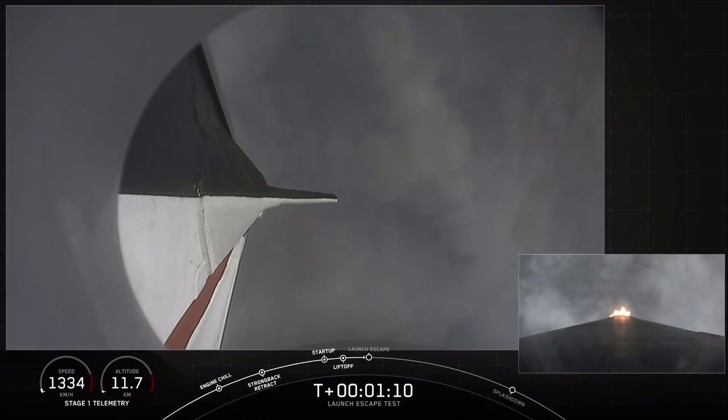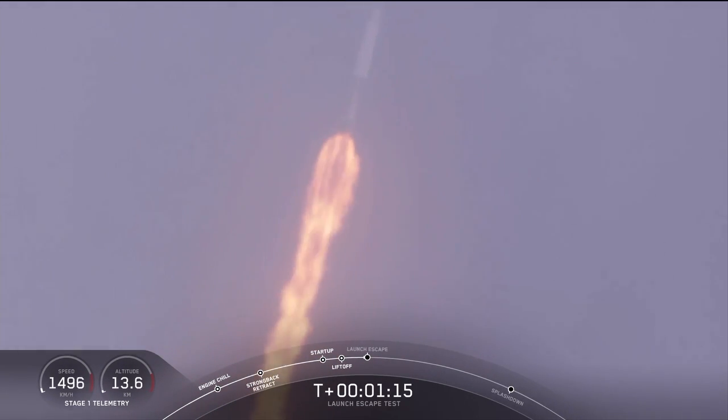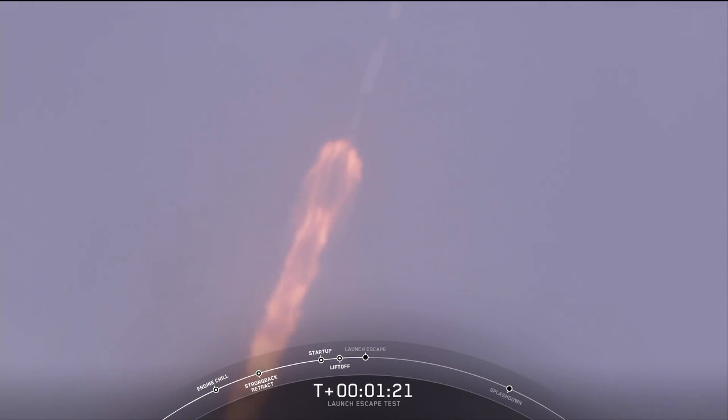There's the callout. The major activity coming up in just over 10 seconds: shutdown and Dragon escape from the Falcon 9. Five, four, three, two, one. Dragon launch escape initiated. Dragon's away.